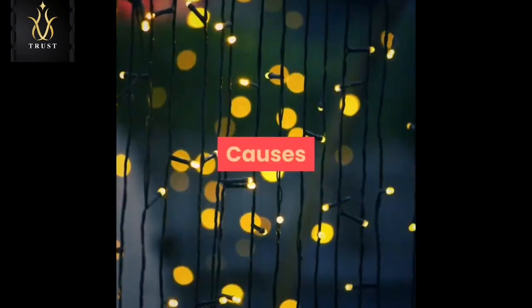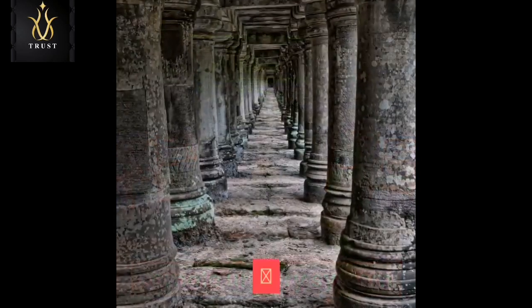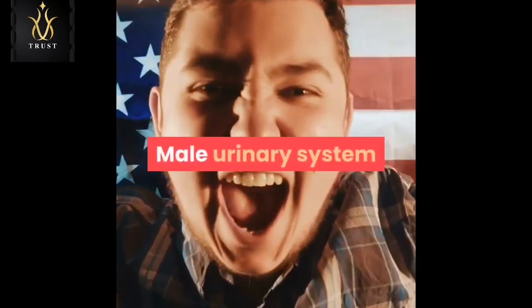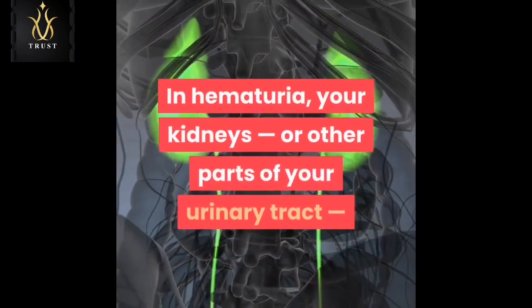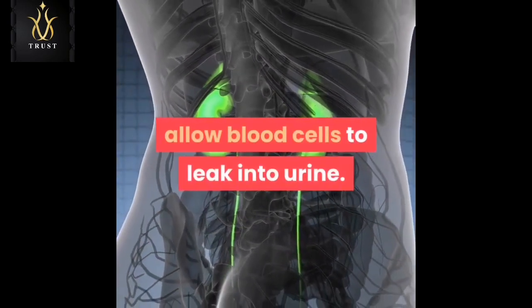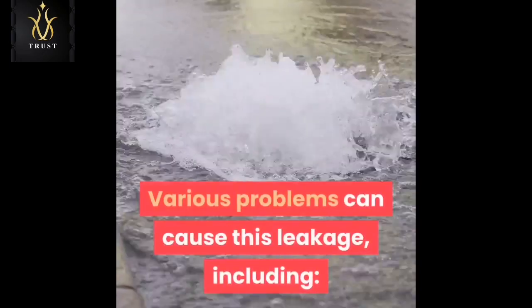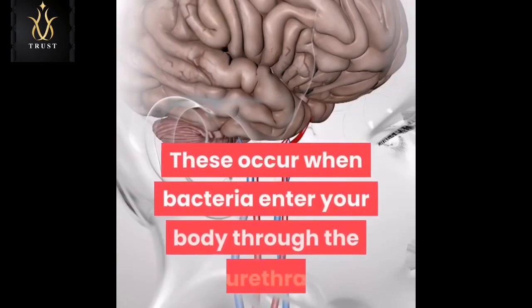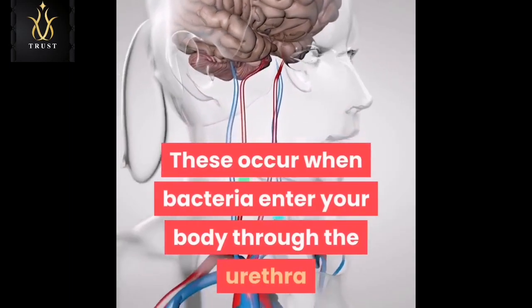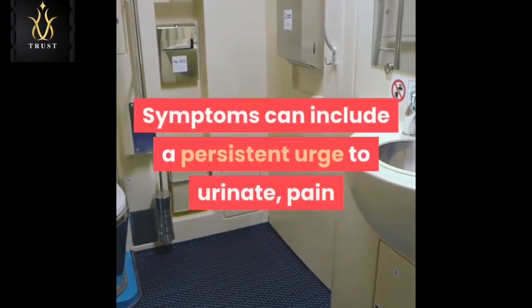In hematuria, your kidneys or other parts of your urinary tract allow blood cells to leak into urine. Various problems can cause this leakage, including urinary tract infections. These occur when bacteria enter your body through the urethra and multiply in your bladder.